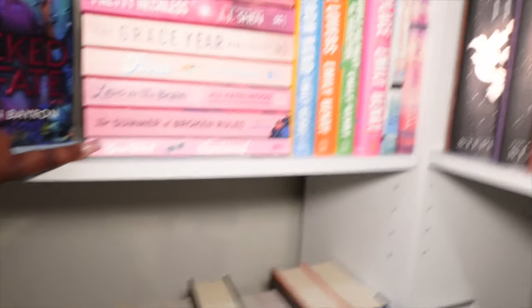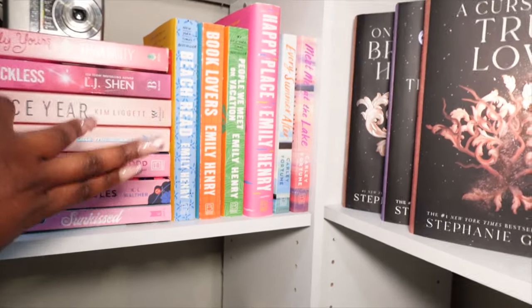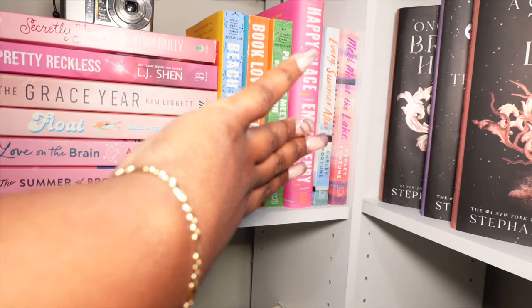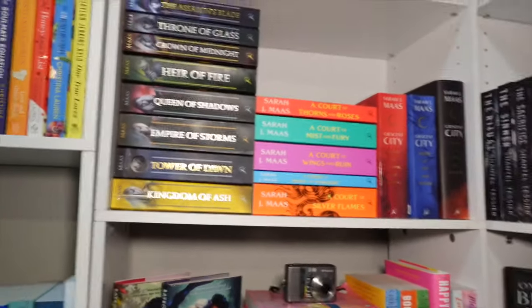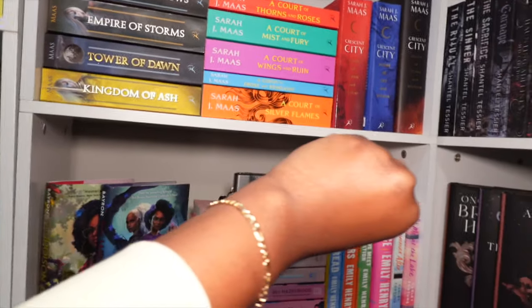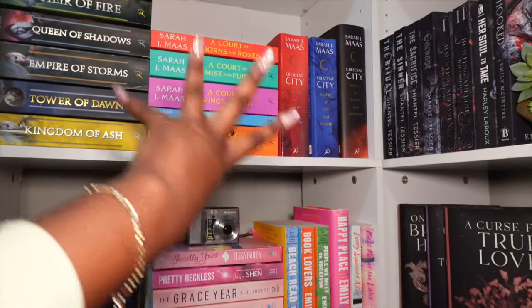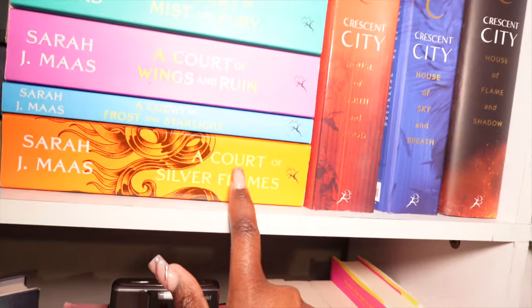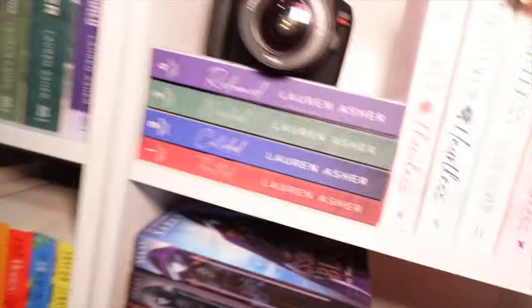Right next to it is my Emily Henry books — Beach Read, Book Lovers, People We Meet on Vacation, Happy Place. Then we have Carley Fortune, Every Summer After, and Meet Me at the Lake. Right up here we have my Sarah J. Maas shelf — it's the Glass series, the ACOTAR series, and the Crescent City series — three books in the Crescent City series. Down there is another copy of one because I ended up buying two copies of a couple of them.